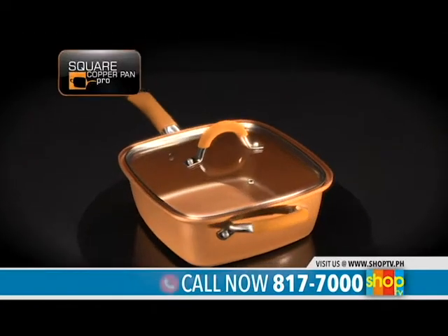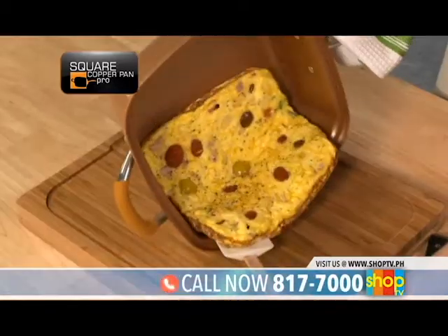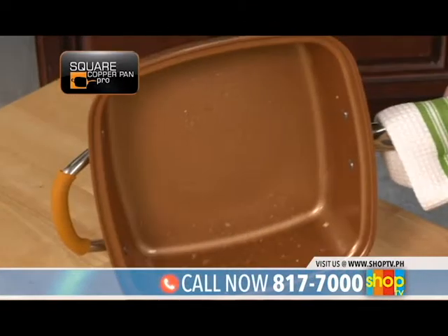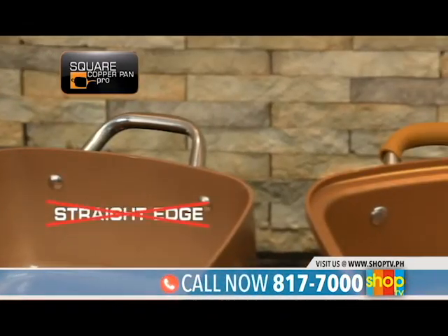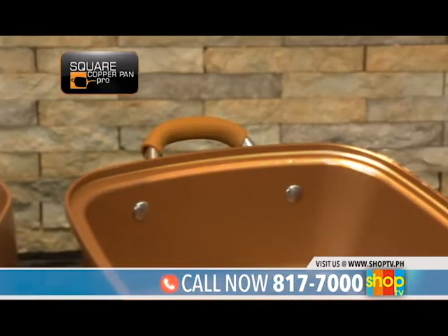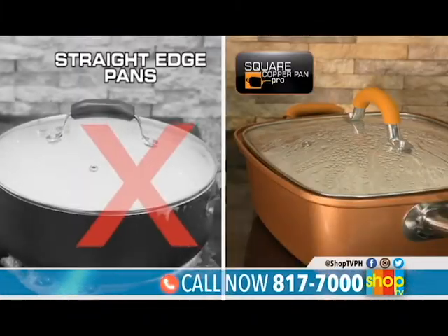Introducing the new Square Copper Pan Pro — the next generation of intelligent design non-stick ceramic cookware. So strong it crushes the competition. Unlike straight edge pans, Copper Pan Pro's revolutionary new step edge prevents it from warping and helps prevent messy dripping and boil overs.